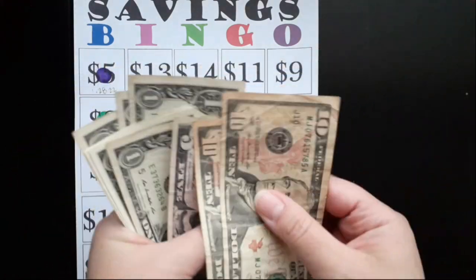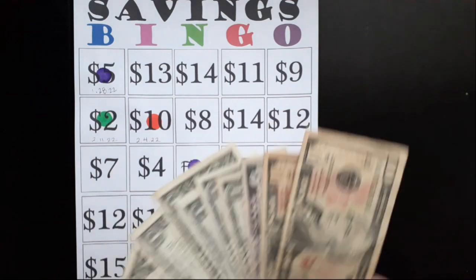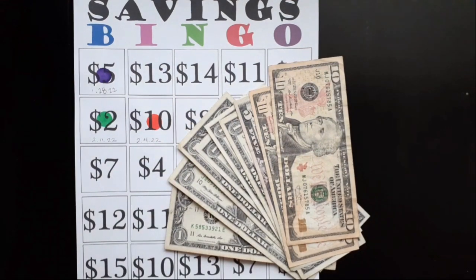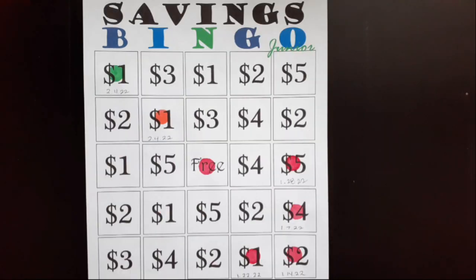In total we have saved $10, 20, 25, 26, 27, 28, 29, 30 dollars saved so far for Savings Bingo. When I'm completed with Savings Bingo I will have saved $215.